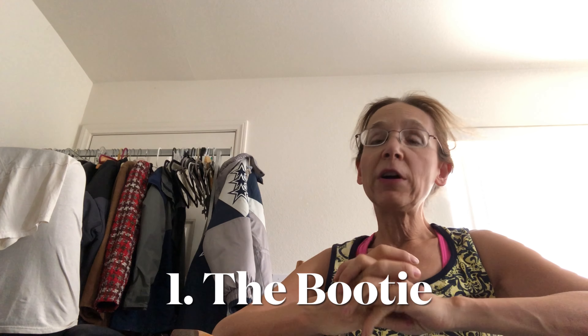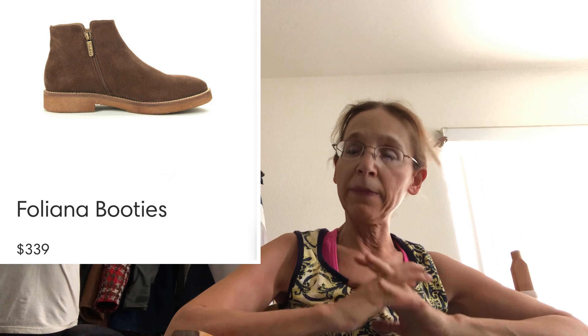Number one: we're starting with the bootie. I love booties — you cannot go wrong with booties. I actually don't think I own any booties of my own, and that's partially because when I find a good bootie that I want, I think, 'I could sell it and I want that money more than I want the booties.' These booties are Foliana — it's an Italian brand I've never heard of before, but that's a nice bootie and it can be yours for $339.